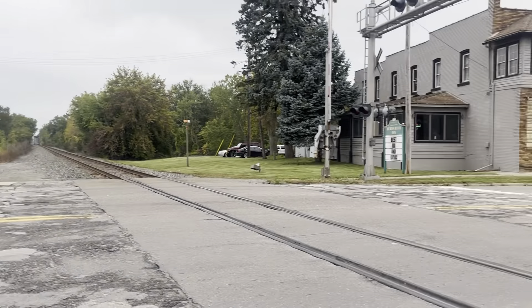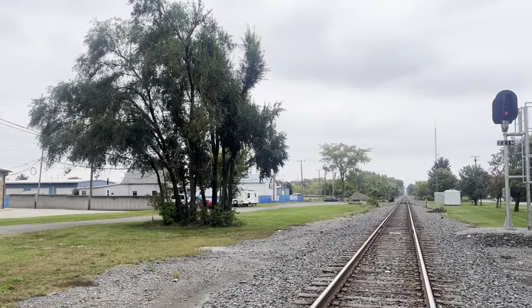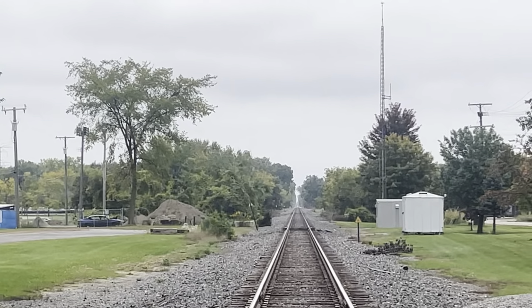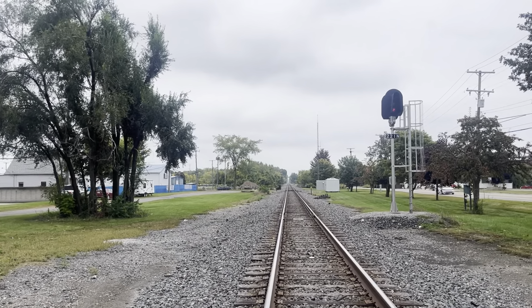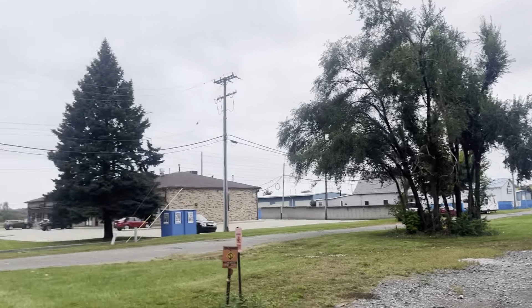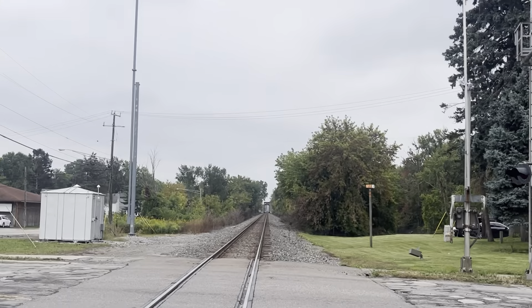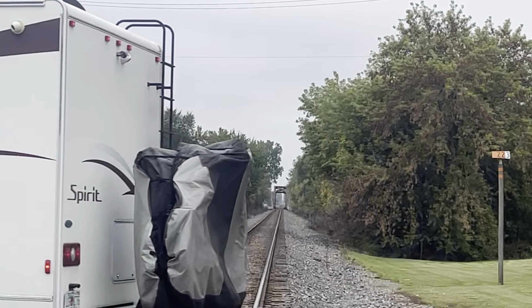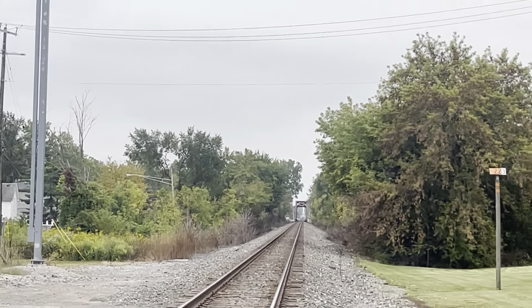Looking north down the track, that's heading toward Trenton and Wyandotte and back toward the quad-track crossings. Looking south, the next crossing down is South Huron River Drive — you can also see a trestle bridge right there, and you can kind of see the gated signal for South Huron River Drive.